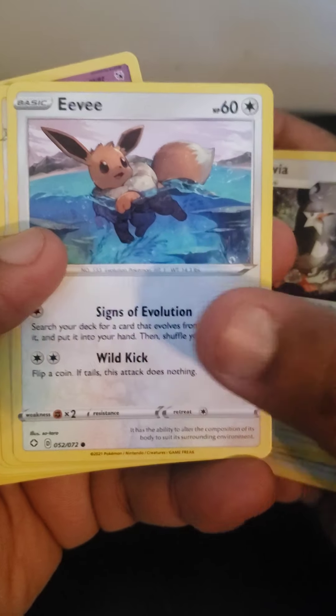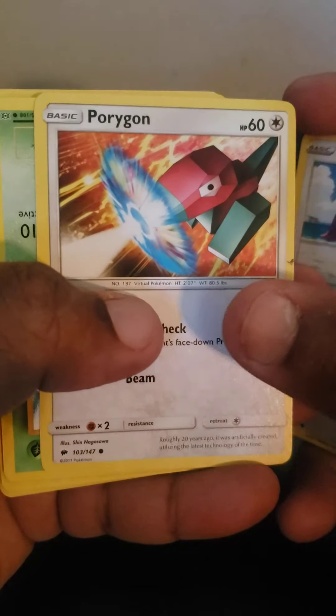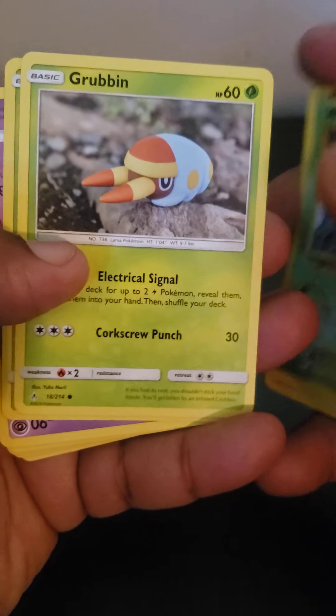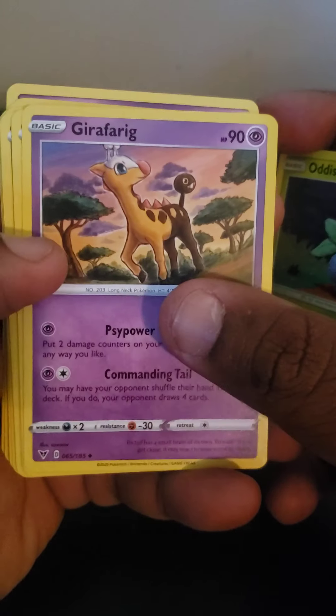Wow, these are actually pretty well drawn. Let's see — Poison Sting, Weedle, Rowan, Oddish. Some pretty nice cards here actually.